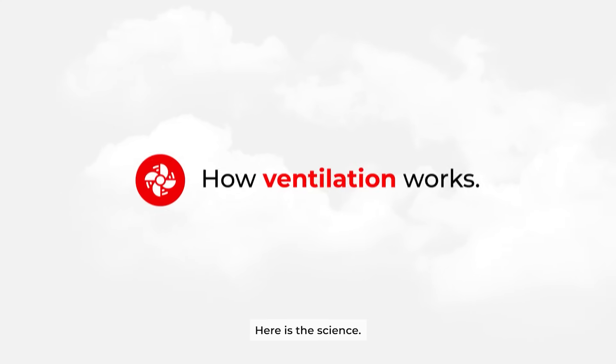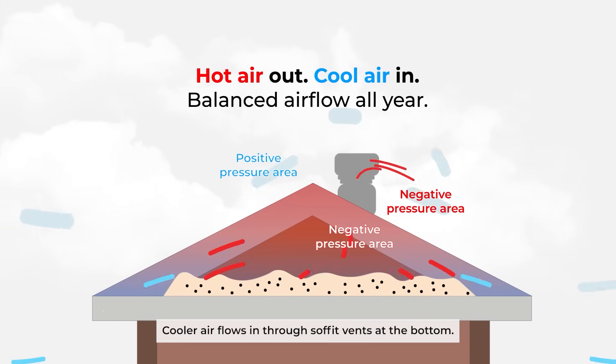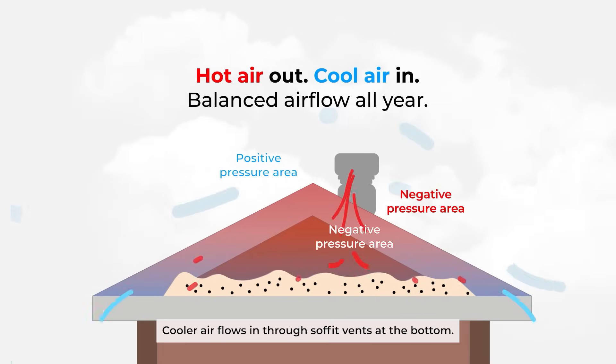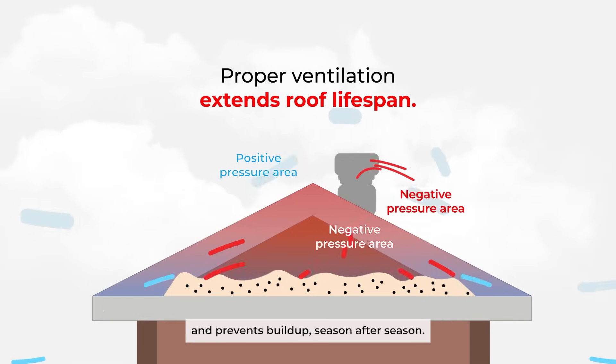Here is the science: hot air rises and escapes through exhaust vents at the top, while cooler air flows in through soffit vents at the bottom. This steady circulation keeps temperatures balanced and prevents buildup, season after season.